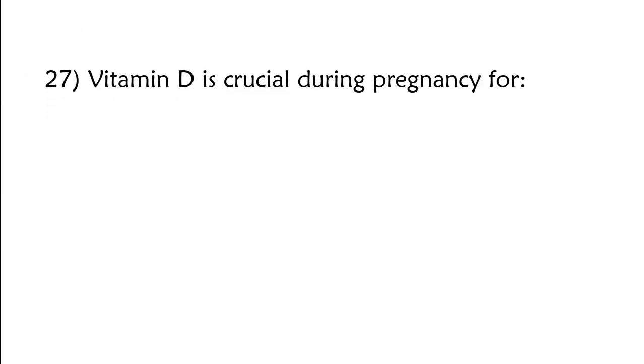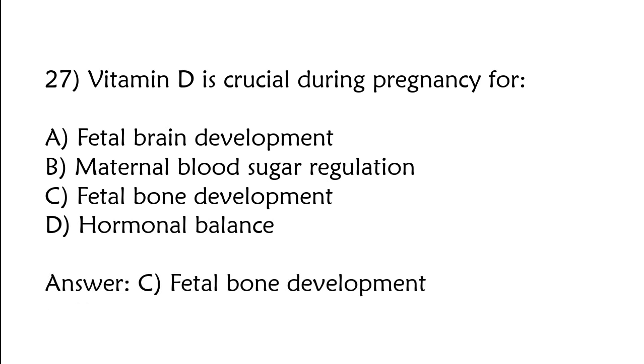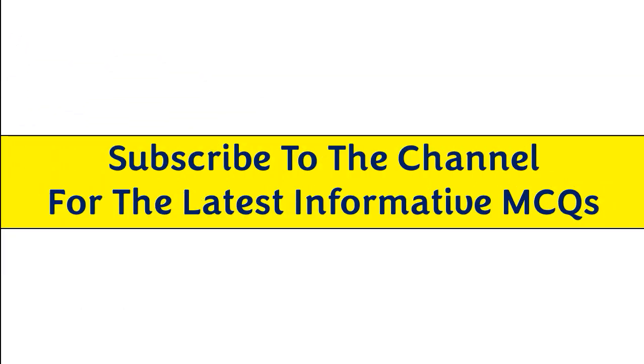Vitamin D is crucial during pregnancy for: A) fetal brain development, B) maternal blood sugar regulation, C) fetal bone development, D) hormonal balance. The correct answer is option C: Fetal bone development. The latest informative MCQs.